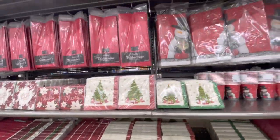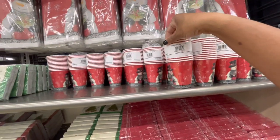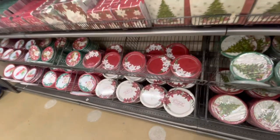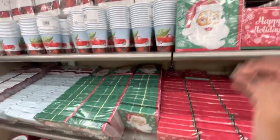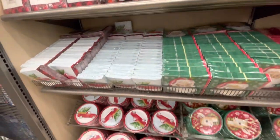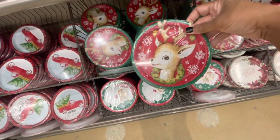They have the table covers. They have the cups - you get 12 of these for $1.99 - different plates. Just an entire set up here. Look at this one right here with the red trucks, the reindeers - they're really cute.